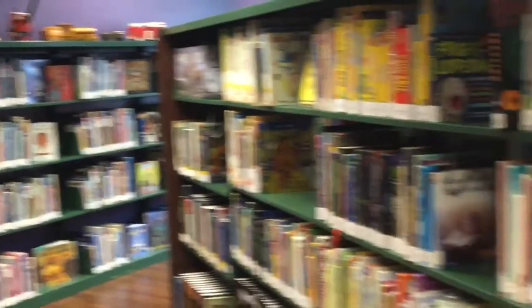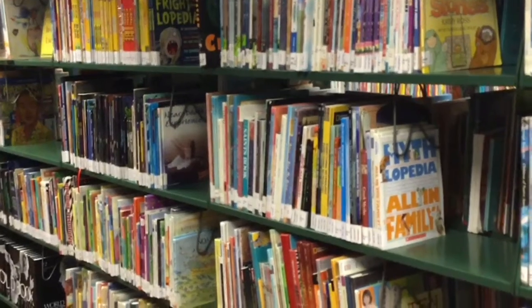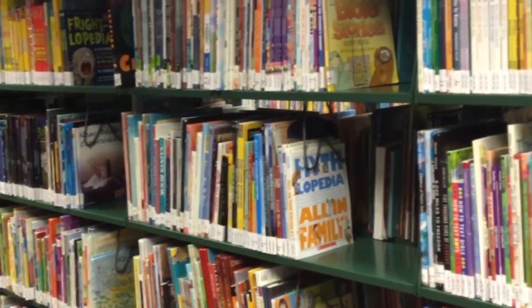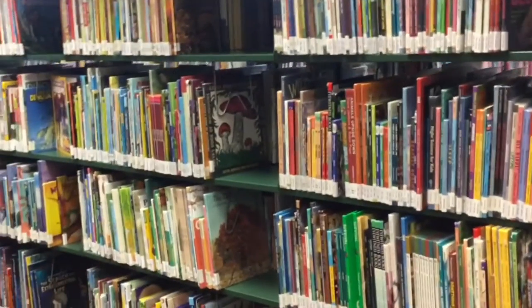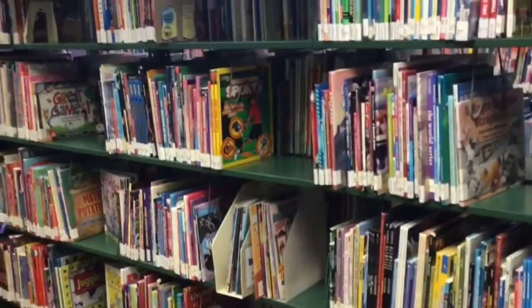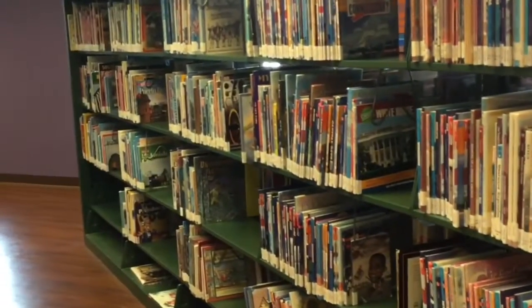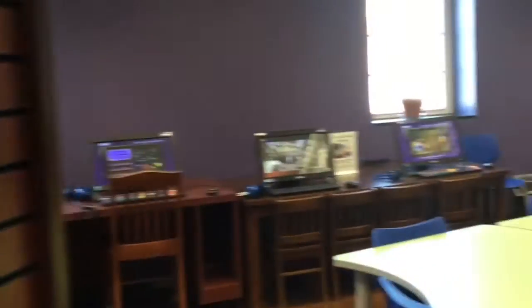This next section is our nonfiction section — a lot of true kinds of things. We have books about animals, dinosaurs, cookbooks, sports books, all kinds of things. And then there are history books, state books — anything you want to learn about, you'll find in our nonfiction section.